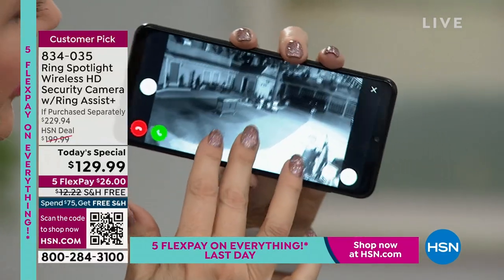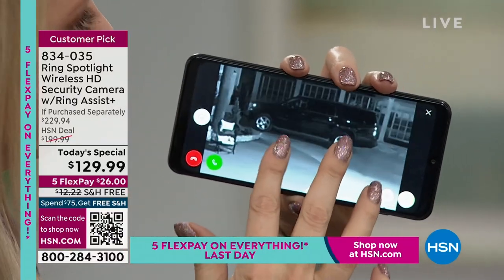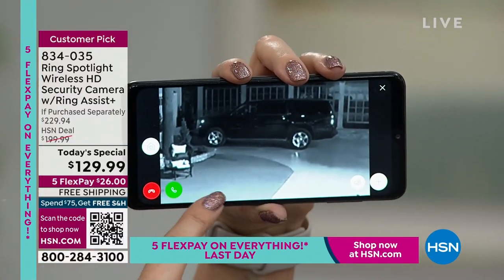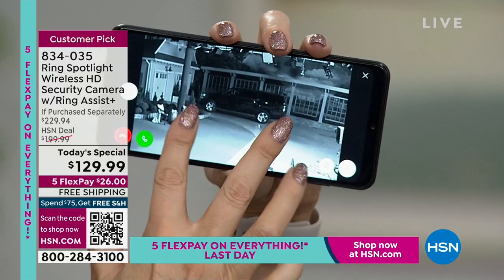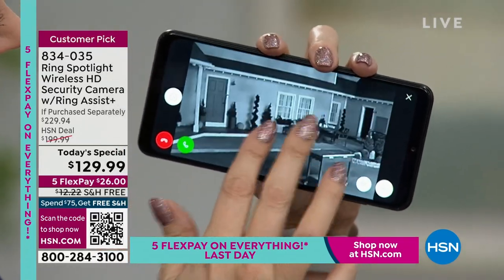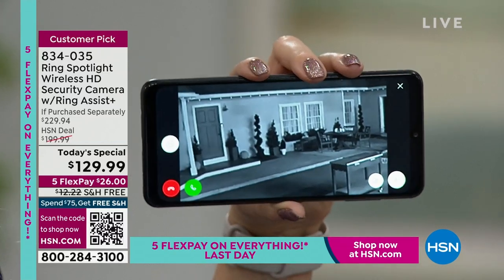Look at this — I can pinch and zoom in. This is their outdoor set — there's a vehicle, there's all kinds of things. Look at the quality in infrared night vision mode. I mean, it looks so good. And you can see their little buildings they have — really beautiful. Any sign of David? No, he's in the kitchen, probably cooking up something really delicious.